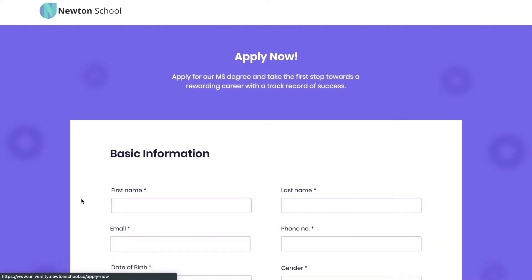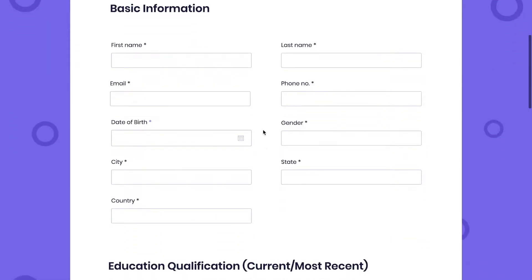So my friends, what are you waiting for? Check out the link in the description box and register. An expert from Newton School will contact you directly.